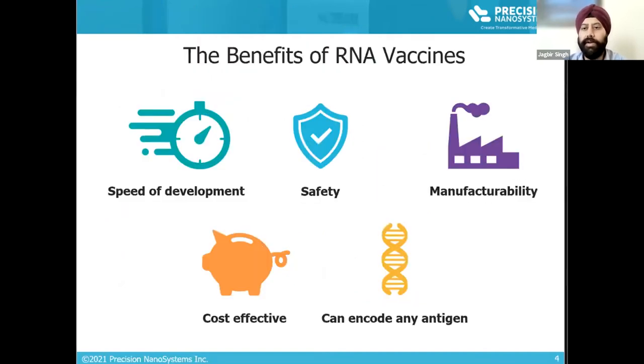In addition, RNA vaccines are safe, cost effective, and provide flexibility to target various infectious pathogens as they can encode any antigen.